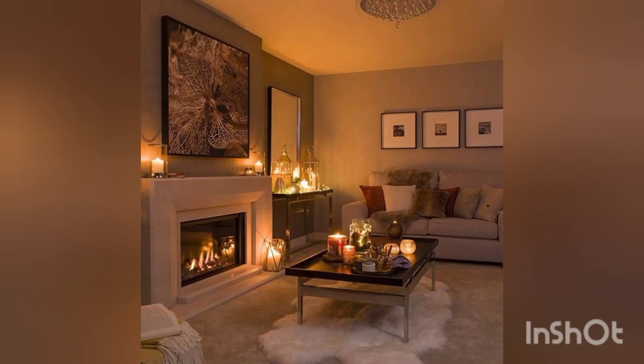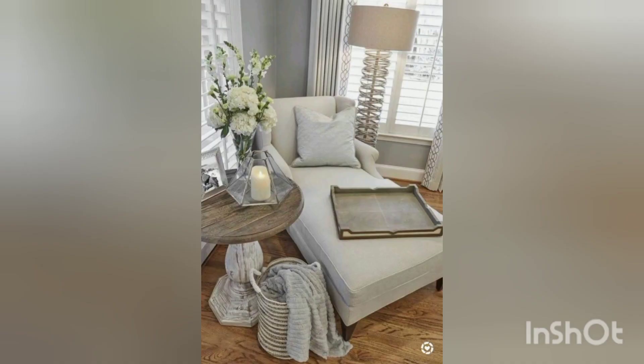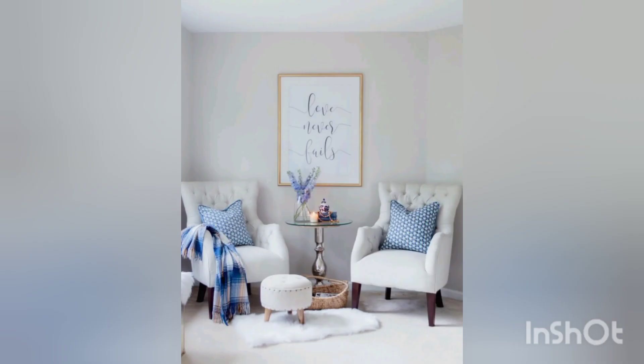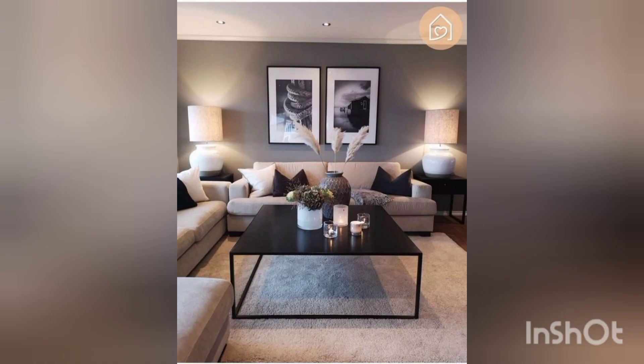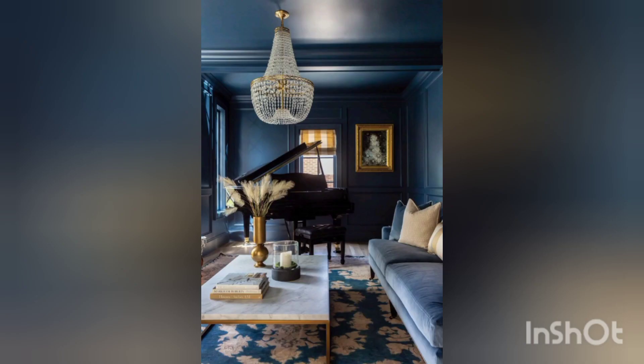Choose a soft and cozy rug to anchor the seating area. You can create a sense of balance and symmetry in the room by arranging furniture and decor items in a visually pleasing way. Remember, the most important aspect of a cozy and stylish living room is to create a space that reflects your personal style and makes you feel comfortable and relaxed.